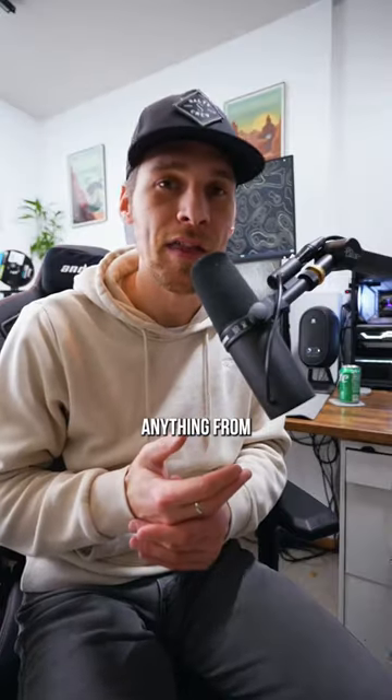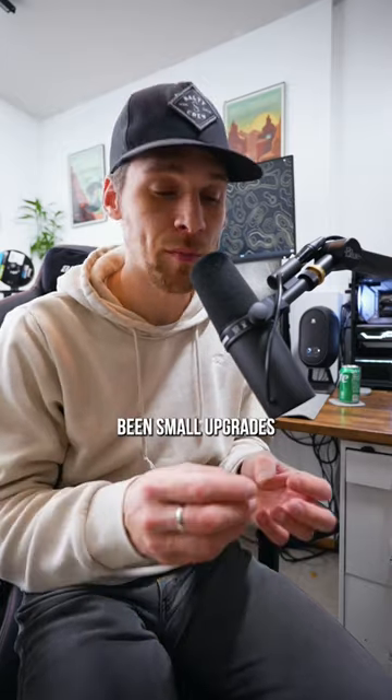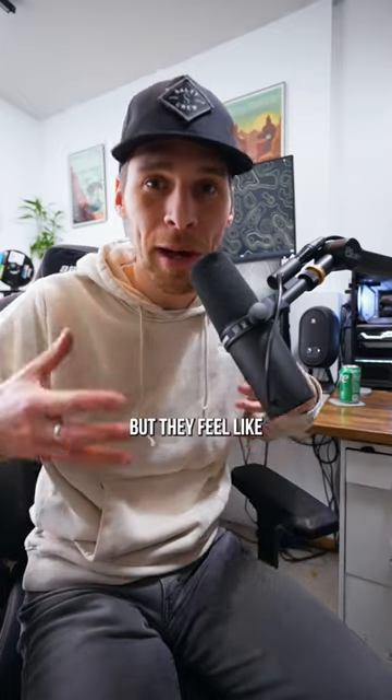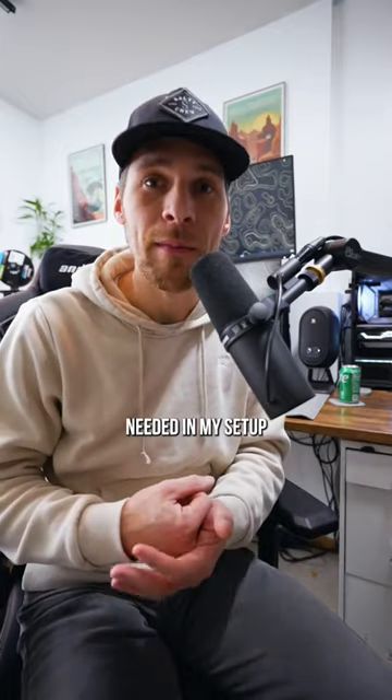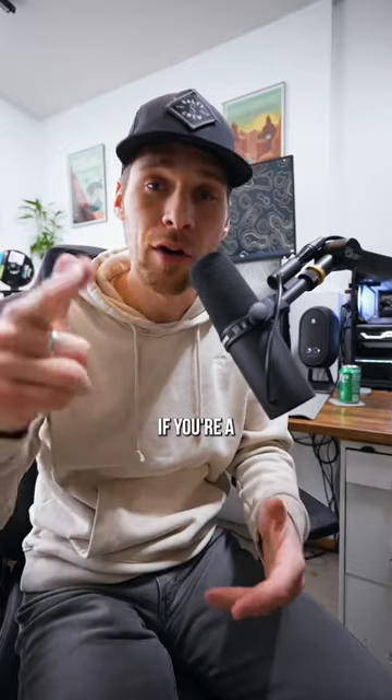If you guys are interested in anything from Grovemade, it is pretty expensive, but it's definitely high quality. They might have been small upgrades, but they feel like big ones — stuff that I definitely needed in my setup. You can use my code YourPersonalGeek to get 10% off if you're a new customer.